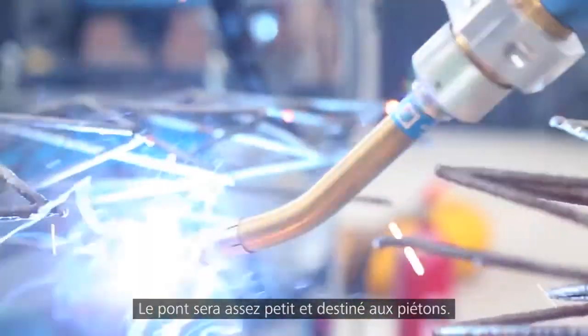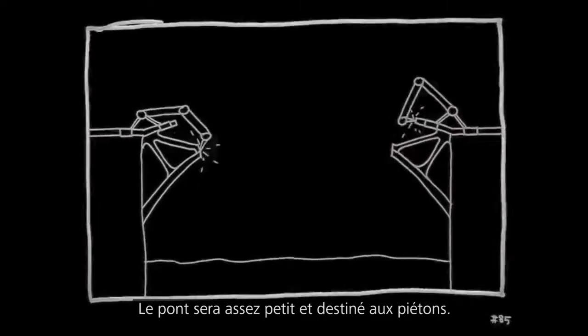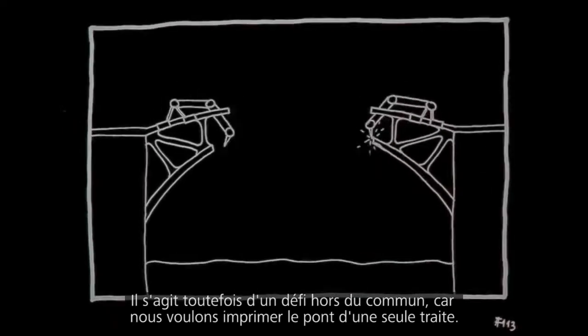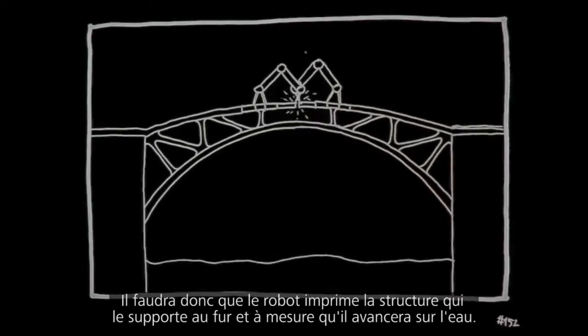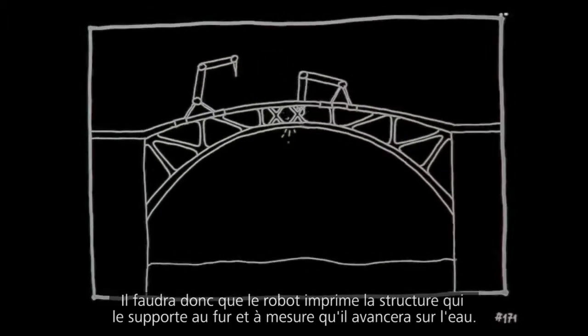The bridge is going to be fairly small — it's a pedestrian bridge. Still, it's a huge challenge because we want to print the bridge in one go. We want the robots to actually print their own support structure as they move over the water.